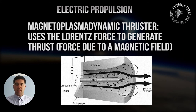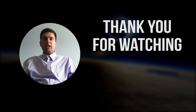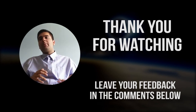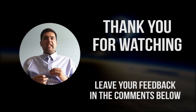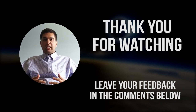I believe MPD propulsion will gain popularity as time goes on. That's it for this video — we talked about solid, liquid, hybrid, and electric propulsion systems for rockets and spacecraft. I hope you learned something interesting. If you have any questions or comments, please leave them below and I'll be sure to check. Also, any feedback on how I explained things would serve as a benchmark for my next videos. Thank you for watching, I'll see you in the next video — take care, have a nice day!